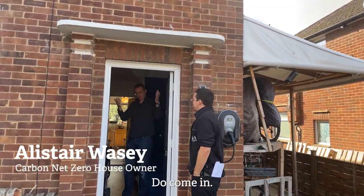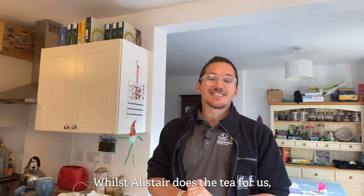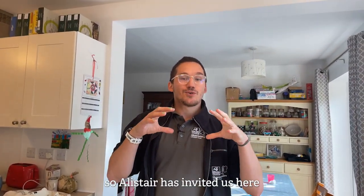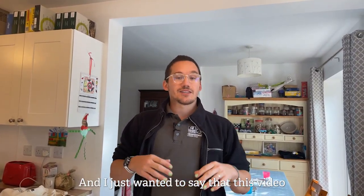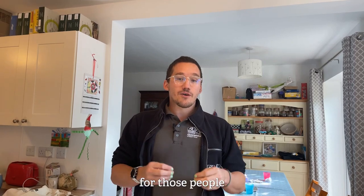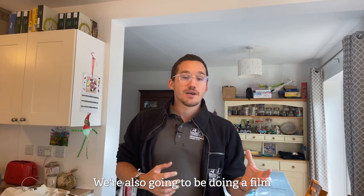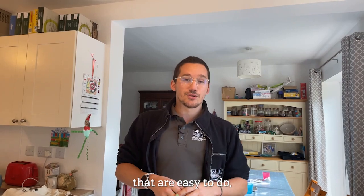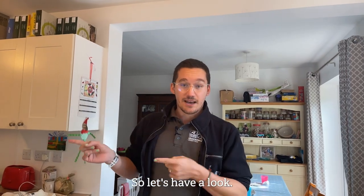Hi Alistair. Hello, do come in. Whilst Alistair does the tea for us, so very kindly, this video will talk all about those adaptations that you can make to your house for those people that can afford these adaptations. We're also going to be doing a film that includes more low-cost affordable adaptations that are easy to do and that can help you save money and save fuel and help the planet in the process. So let's have a look.